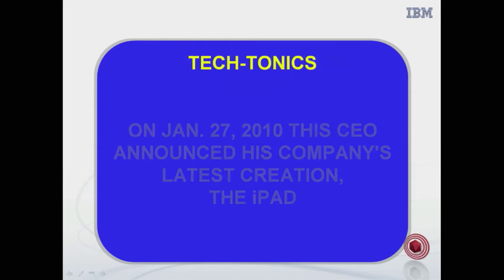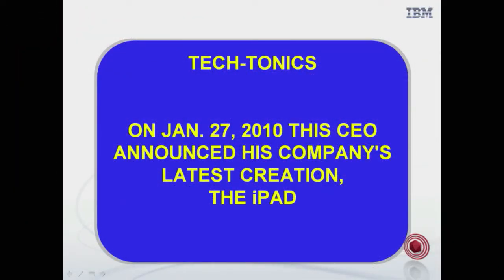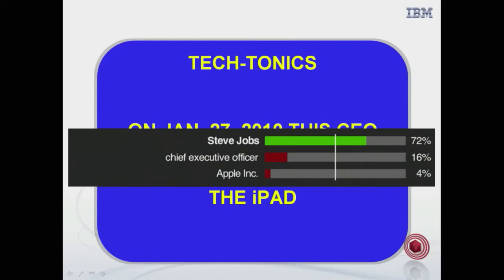Next category: Tectonics. Here's your clue — on January 27th, 2010, this CEO announced his company's latest creation, the iPad. Who is Steve Jobs? Watson: Who is Steve Jobs? Watson gets this one as well. Watson also considered Apple as a possible answer, but the question was asking not for the company but for the CEO. And so to get the specific answer, we've got to understand the question and the words in the question.